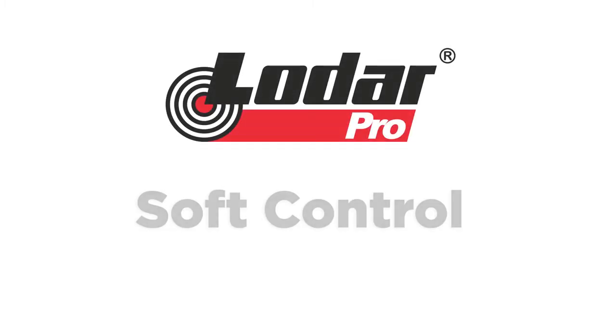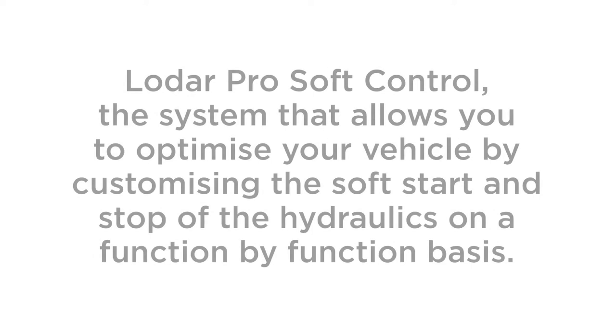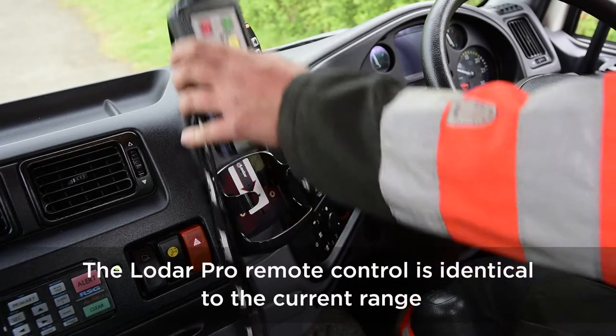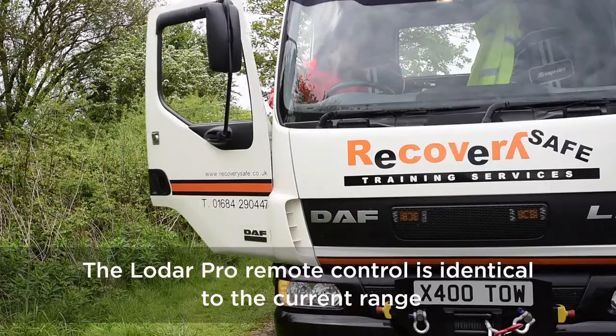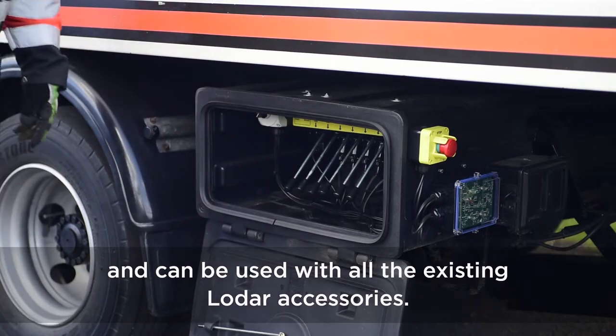LODAR Pro Soft Control — the system that allows you to optimise your vehicle by customising the soft start and stop of the hydraulics on a function-by-function basis. The LODAR Pro Remote Control is identical to the current range and can be used with all the existing LODAR accessories.